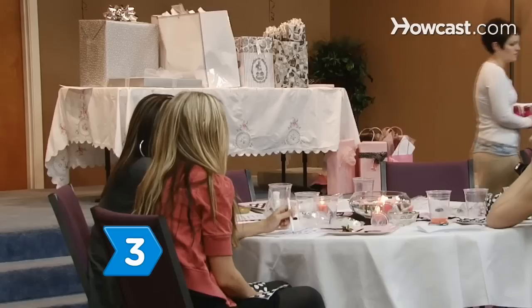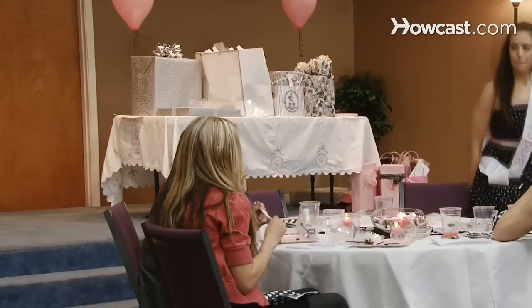Step 3. Don't forget the groom. It is traditional for the groom to show up toward the end of the shower and mingle with the guests. These gifts are for him, too, after all.